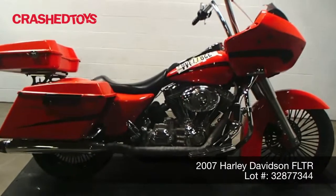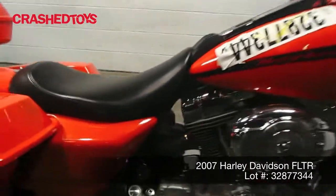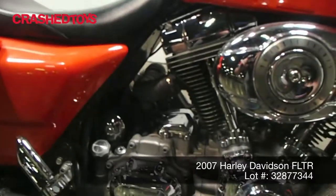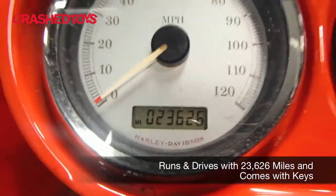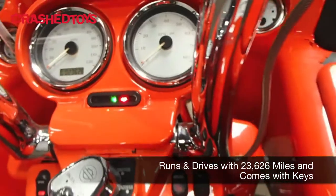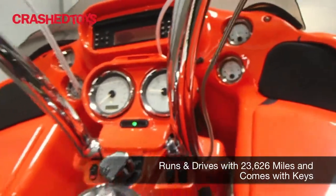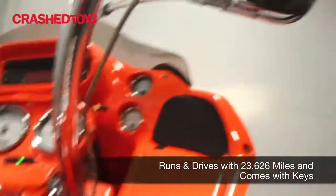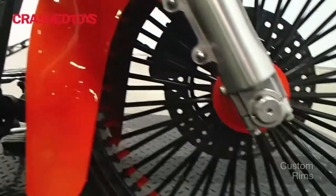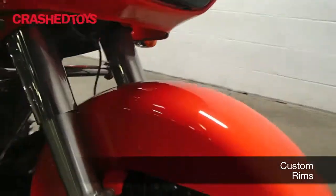Up for auction is a 2007 Harley-Davidson FLTR. This unit overall is very clean, with 23,626 miles, and it does run and drive. It also features custom rims.